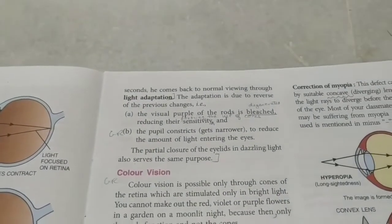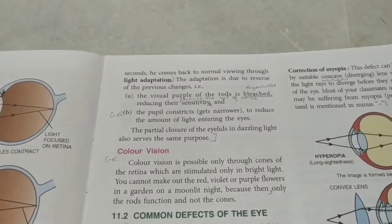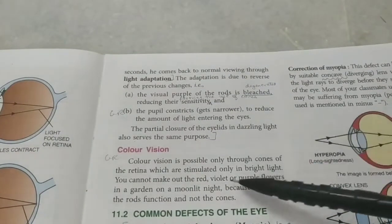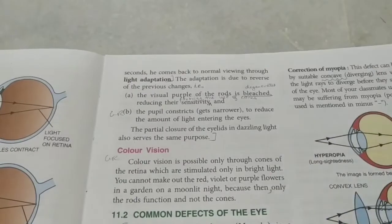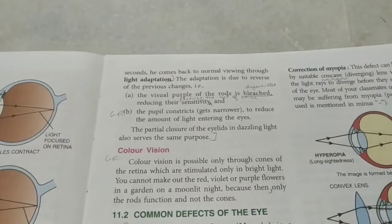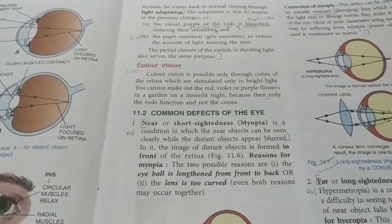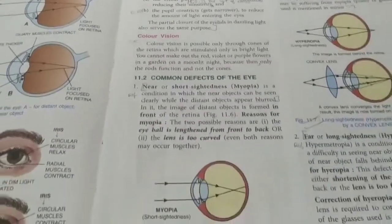Color vision is because of cones. Cones have sensitivity towards three colors: red, green, and blue. The combination of red, green, and blue gives us the myriad colors we see in nature - the primary colors are red, green, and blue (RGB).